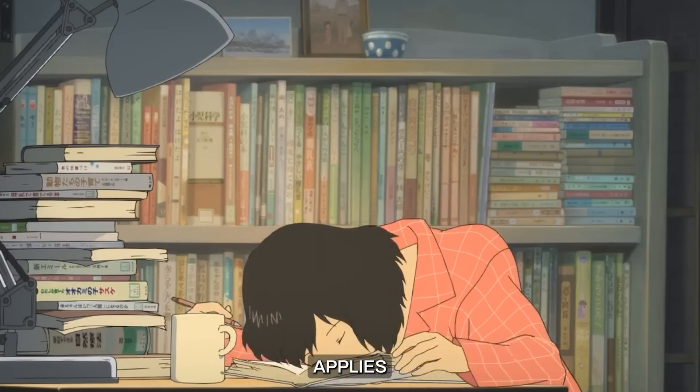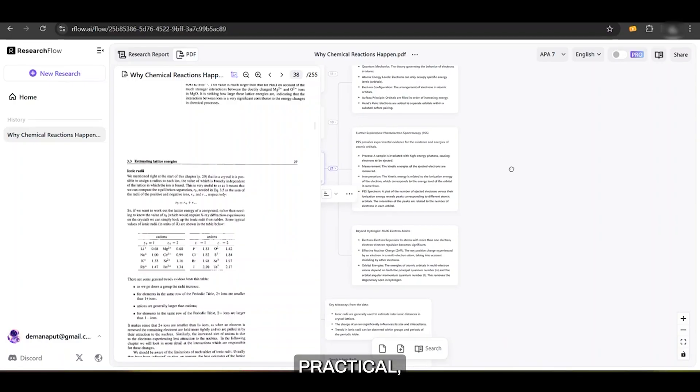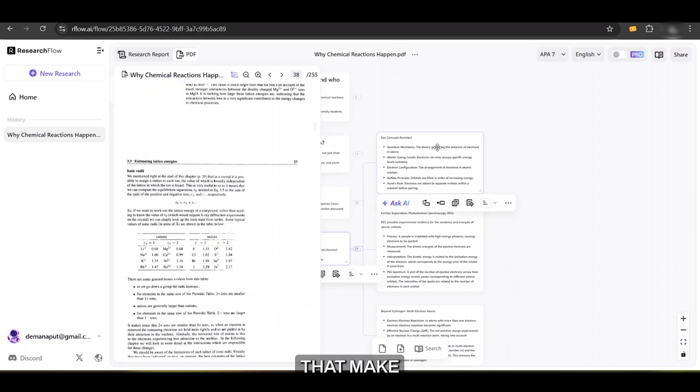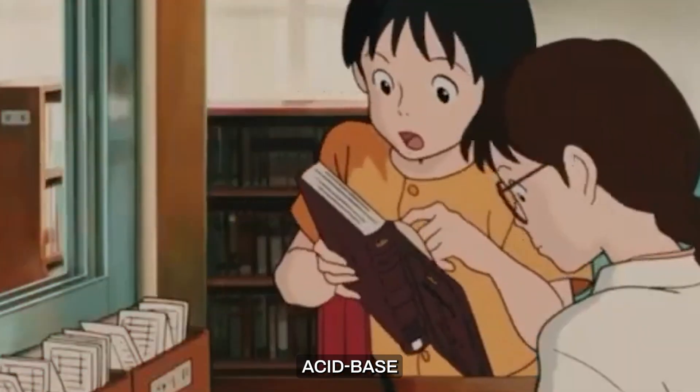If you're struggling to see how a concept applies in the real world, the example feature has you covered. It provides practical, relatable examples that make even the most complex topics easier to understand. Suppose you're studying acid-base chemistry,